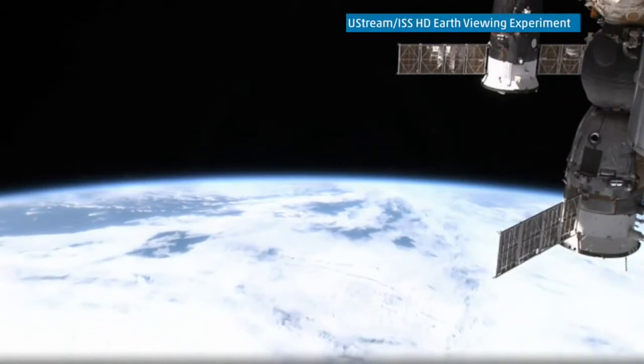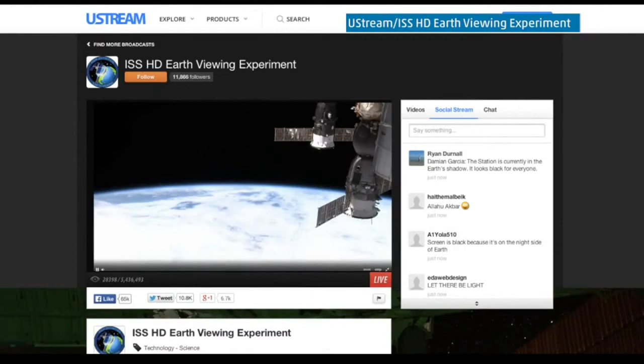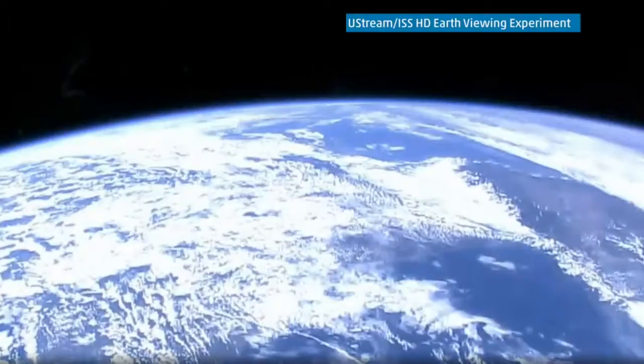You've probably seen video of our planet from space before, but never live and in HD. Take a look at this view of Earth. This was a live picture broadcast on Ustream.com's website. At the end of April,